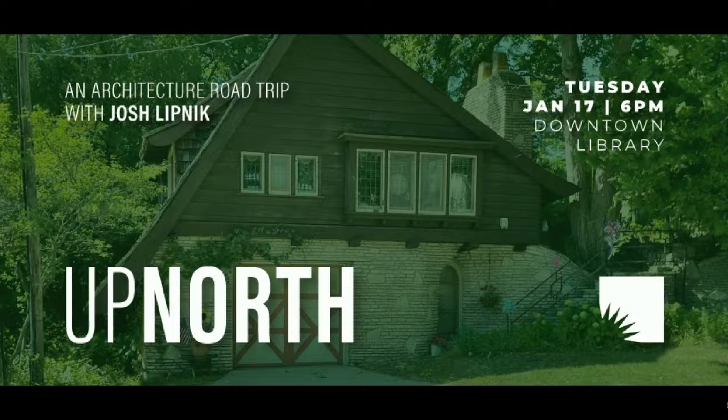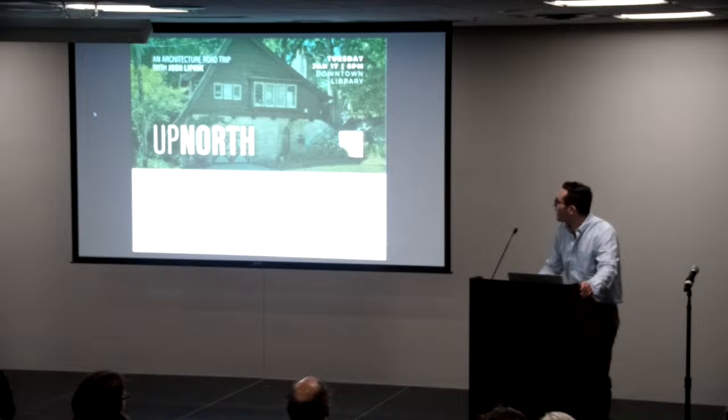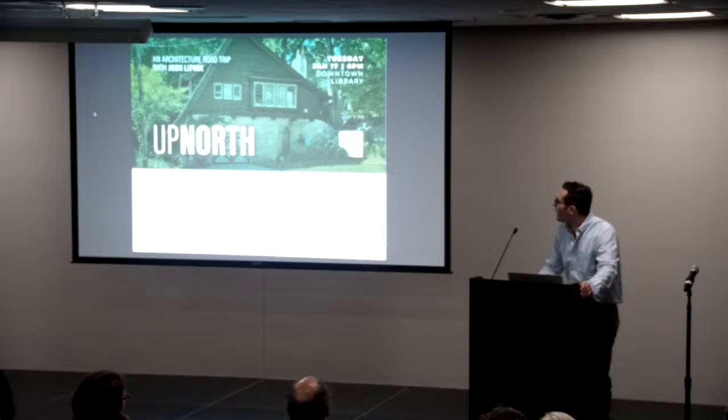Let's give a warm welcome to Josh. Thank you, everyone, for coming out, and also thank you to everyone at the library for helping me get this all set up. I spent a lot of time at this library when I lived in Ann Arbor in college, so it's exciting to be back here giving a presentation.